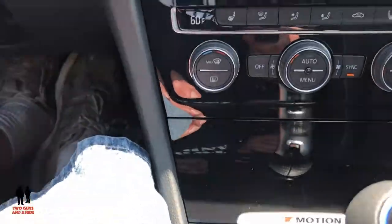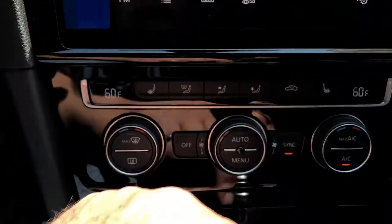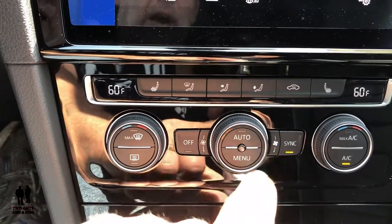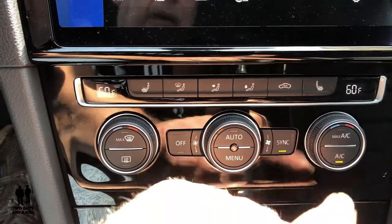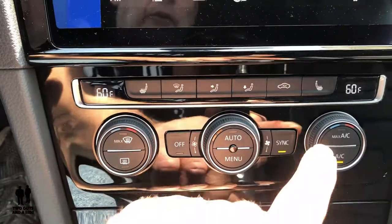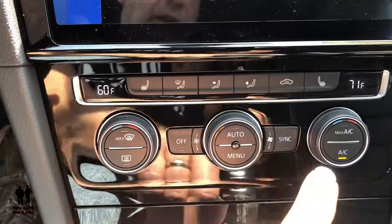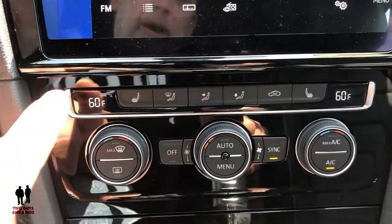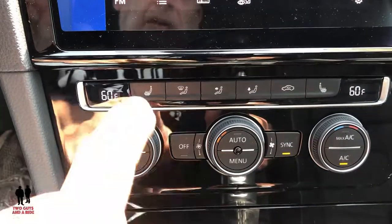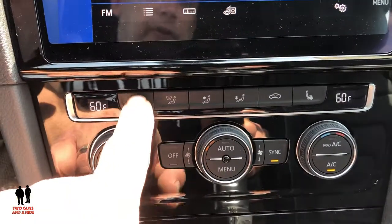Coming up here you've got your climate control — this is dual zone auto climate control with digital temperature readout. You've got max defrosters, rear defroster, auto, max AC, and regular AC. I like that companies leave the sync button as a physical one — if I change the passenger temperature you can see it crawling up, but when I hit sync they both pop back to whatever the driver's is set to. This car does come with heated seats — the bottom part of the seats — and both front passenger and driver seats are heated.